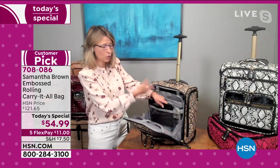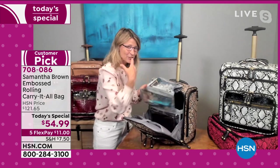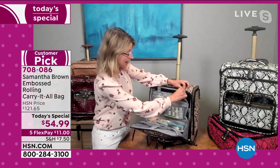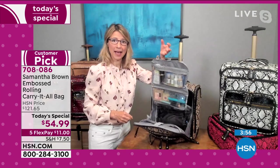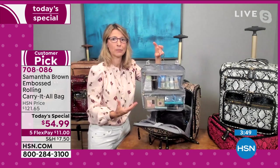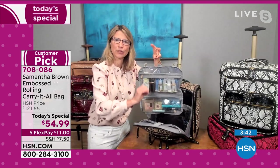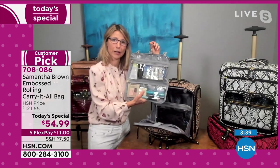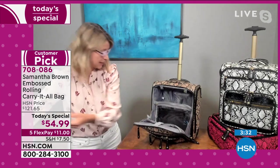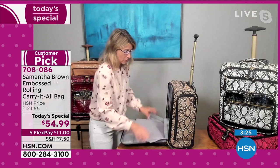There's a clear divider that keeps the main compartment contents from spilling out, and it doubles as a clear pocket that fits a tablet, journal, or magazine. Also included is a hanging organizer — you can hang it on the back of any door or doorknob wherever you're going. I have liquids and makeup in it, but you can use it as a mobile work unit for pens, highlighters, a stapler, and post-it notes.